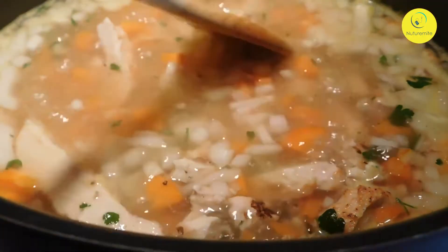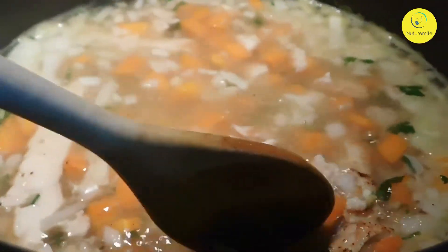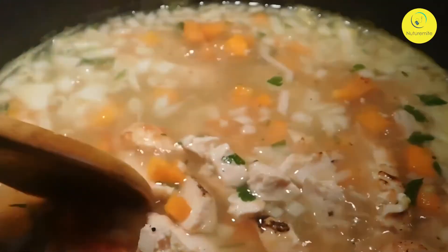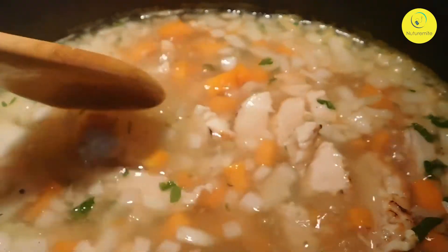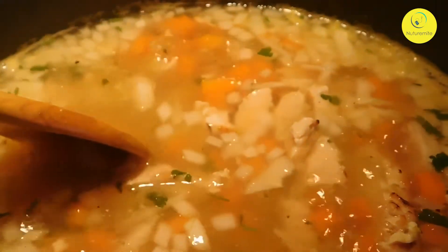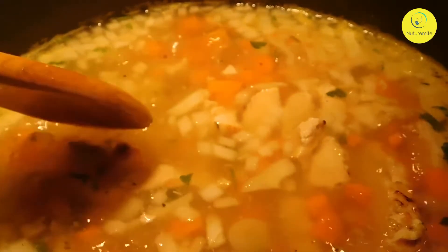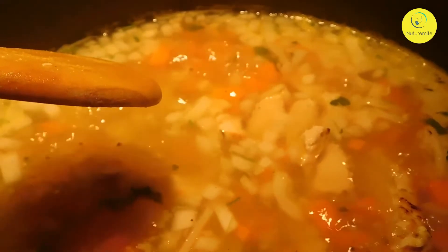These soups appeal to us for a variety of reasons. They are packed with nutrition, easy to digest, and you can make them with just a few things. Plus, when the temperature drops and your body craves comforting dishes, soups always come to our rescue. So here we bring 5 high-protein soup recipes to try.